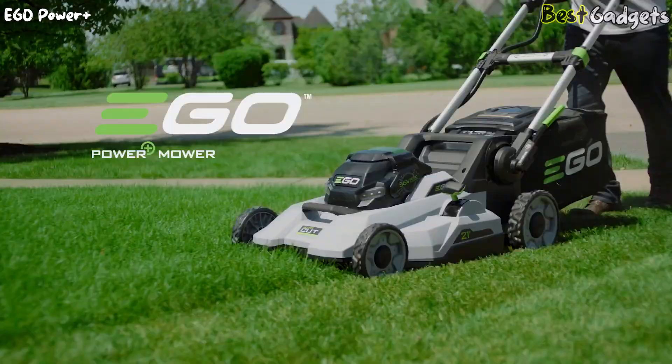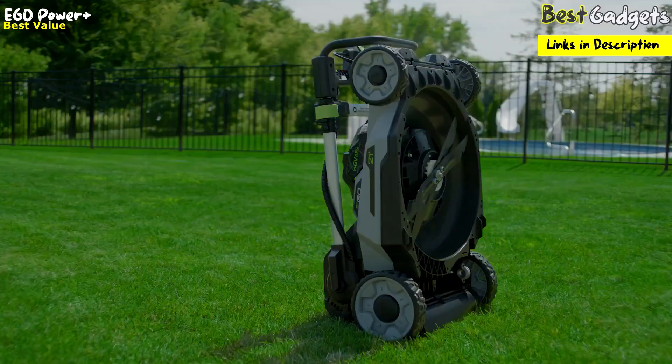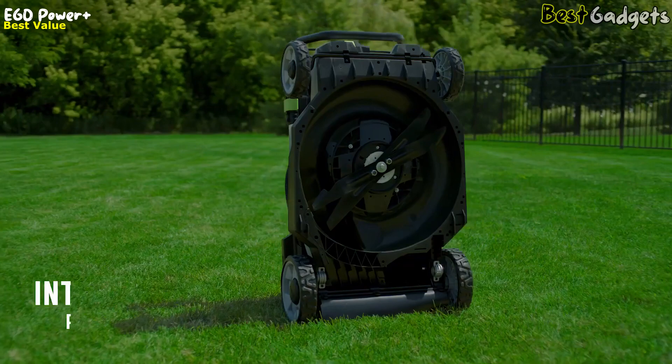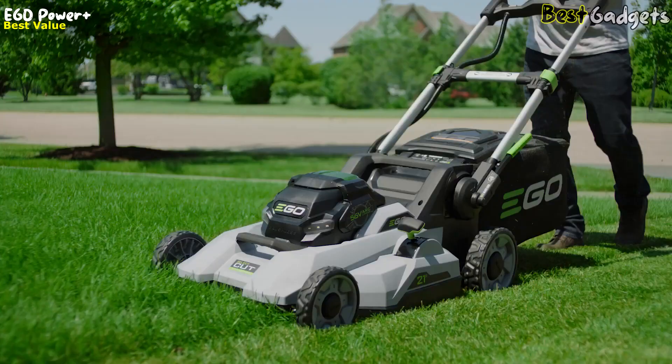Introducing the Ego 21-inch Select Cut Lawnmower with a price of about $480, the best value lawnmower in this list. It features Ego's new-to-the-world Select Cut multi-blade cutting system — the first lawnmower of its kind, setting a new bar for power and performance. The Select Cut multi-blade cutting system is equipped with two interchangeable lower blades: the Edge Premium Mulching Blade and the Edge Tri-Cut Blade.